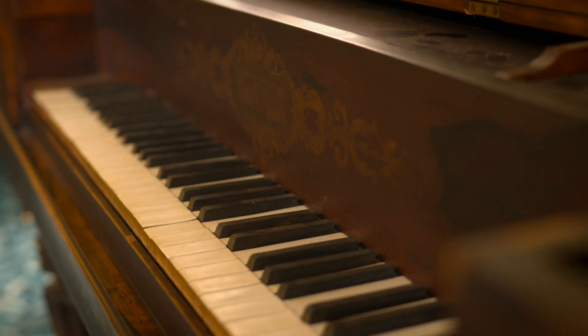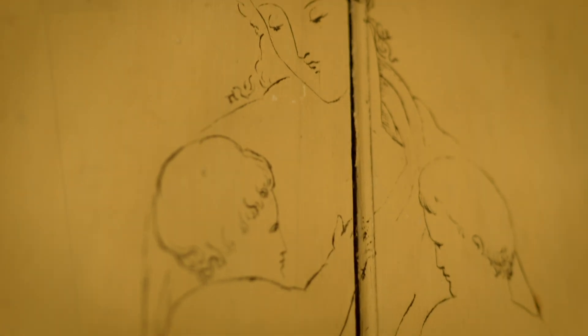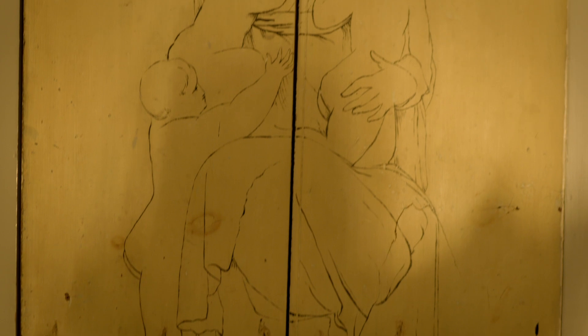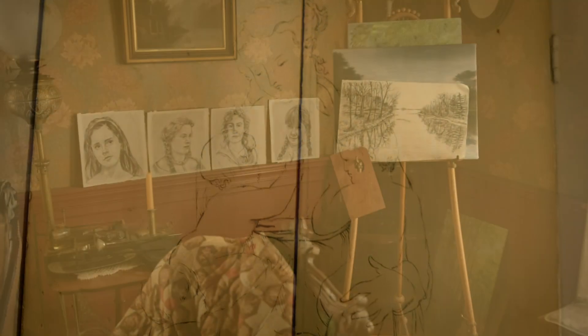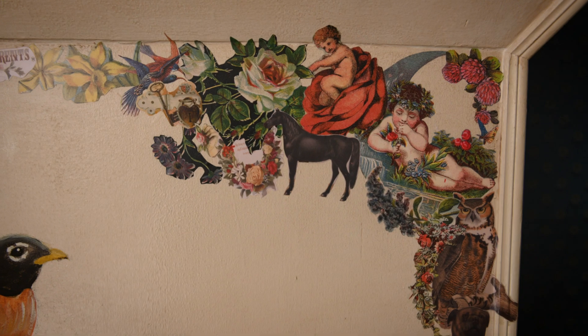We spent time at Louisa May Alcott's house in Concord, and the thing that struck both of us — her sister, who was a painter, drew all over the walls and painted on the windowsills. And when we saw that, we thought, well, we know exactly who that family is. That's the weird hippie family who lets their kids paint on the walls. So we did all of that in the house that we built.